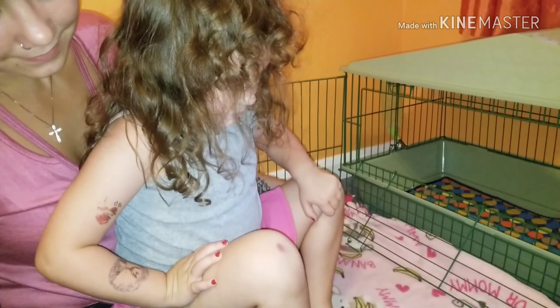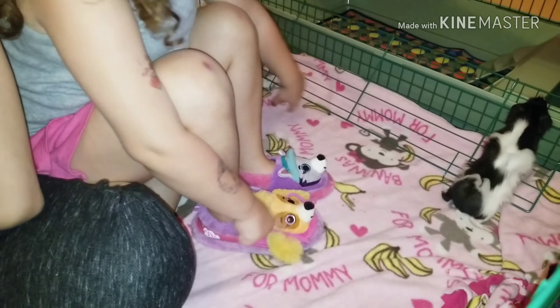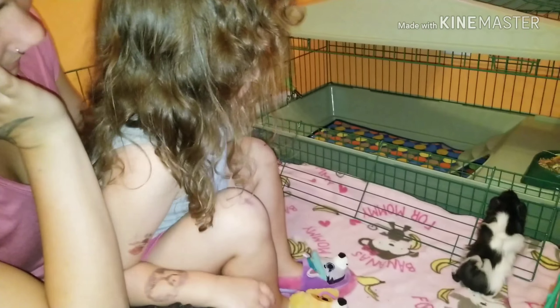What did you get? Puppets. Okay, those are some nice puppets. But what did you get for an animal for your birthday?